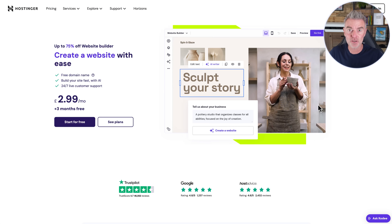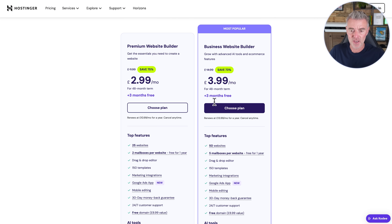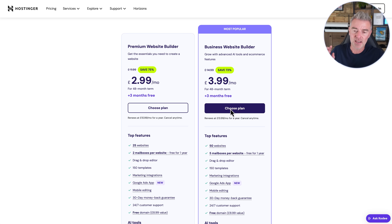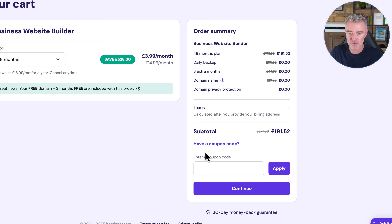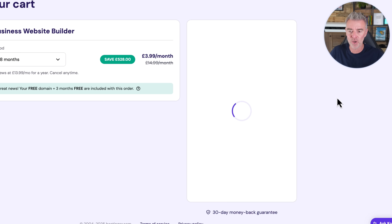If you'd give Hostinger a go, I highly encourage you to get the business plan because it's the best value — you can have up to 50 websites with that one. Just click on the link in the description, click choose plan, and as soon as you see the checkout come up, use the coupon code section and put in Jason West and click apply, and you'll get a nice discount off of that.